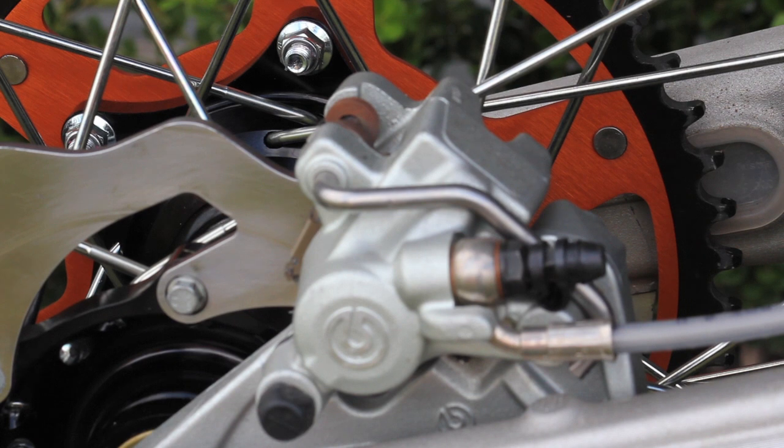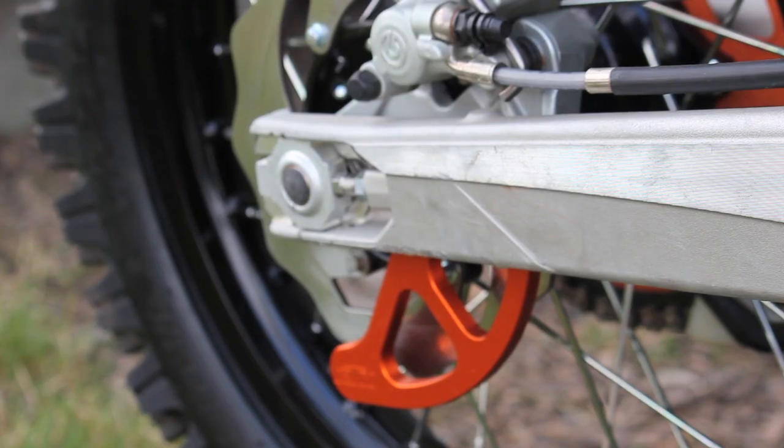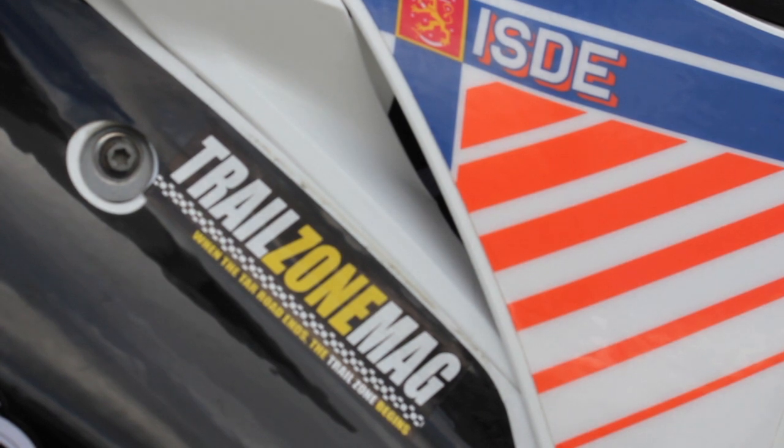Now the six-day special parts are all available from KTM dealers. But I've got to tell you, the best thing I love about this bike is that in the coming weeks we're gonna ride it.